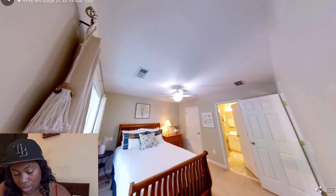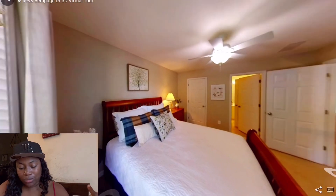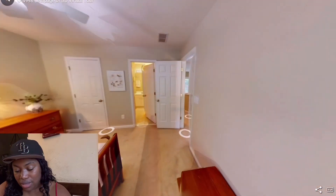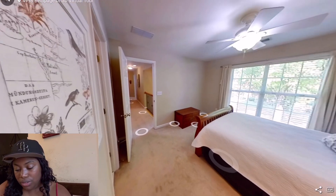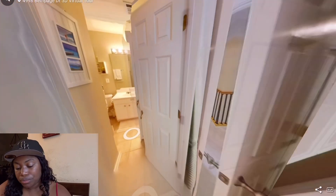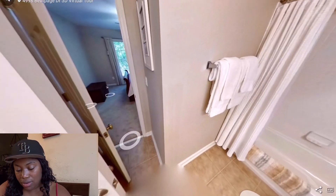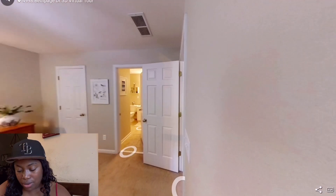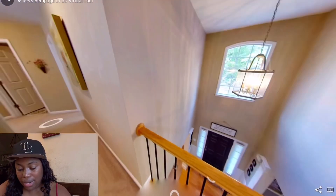It has a ceiling fan and a nice big window. I thought there might be a little deck or patio out there, but there isn't. It does give you good space in here though — that looks like a big bed and you still have room for dressers. Then there's the bathroom accessible from that room.